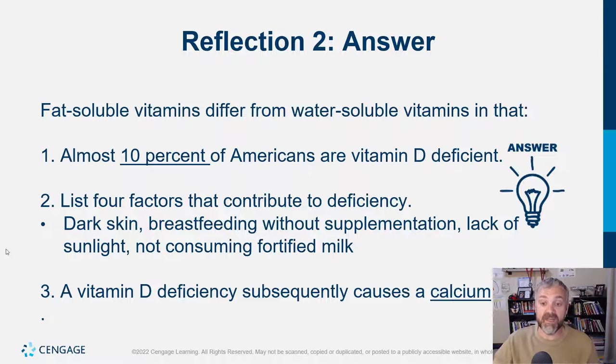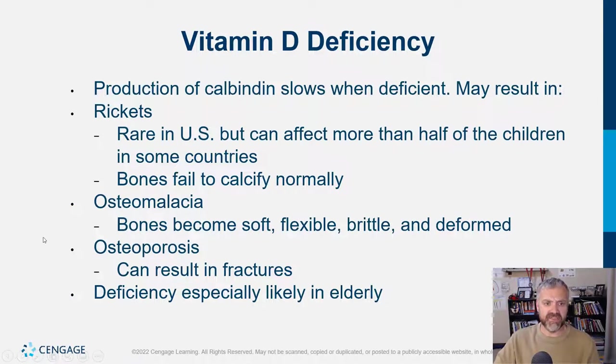Vitamin D deficiency subsequently causes a calcium deficiency because a key function of vitamin D is leading to calcium absorption — you're not what you eat, you're what you absorb. Vitamin D deficiency reduces production of calbindin and osteocalcin. This can result in rickets in children — the bones fail to calcify normally. Rickets and osteomalacia are the same condition: rickets happens in children, osteomalacia in adults, where bones become soft, flexible, brittle, and deformed. If it gets even worse, you have osteoporosis, where bones become so weak it impacts daily activities.